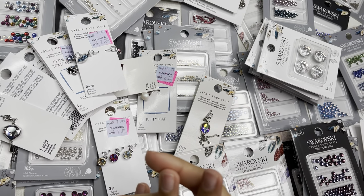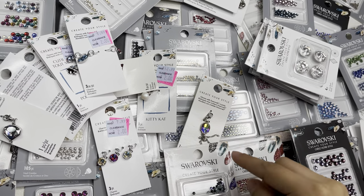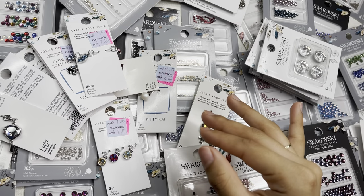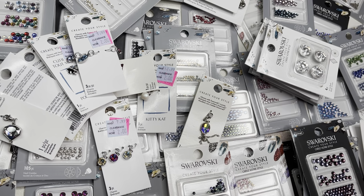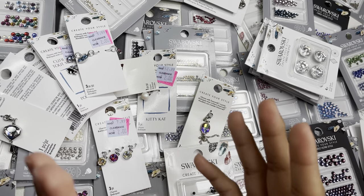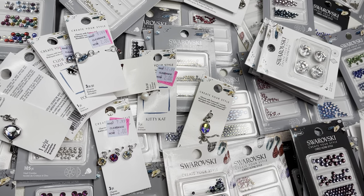Definitely comment down below if you think I should go to another Michael's to see if they have any left. I specifically want to get more charms and shaped crystals — I'm not too worried about round ones. Comment below if that's something you'd want to watch, and also let me know if you went around and shopped the Swarovski clearance — what you got, how much you spent, and whether you found anything.